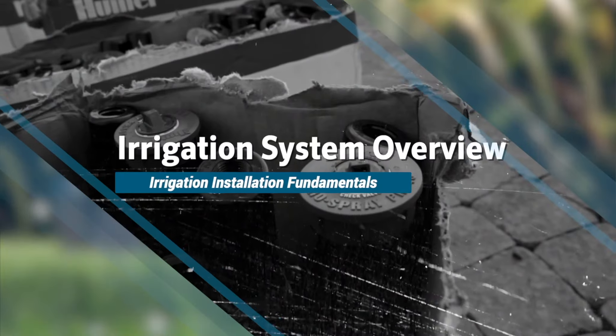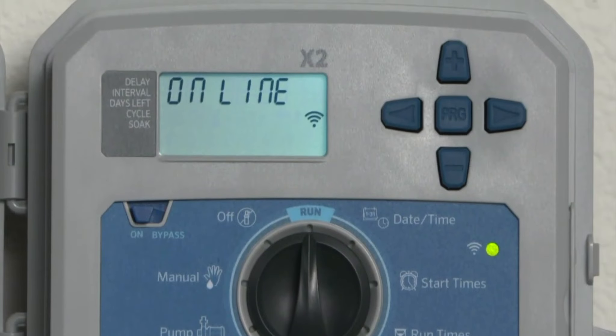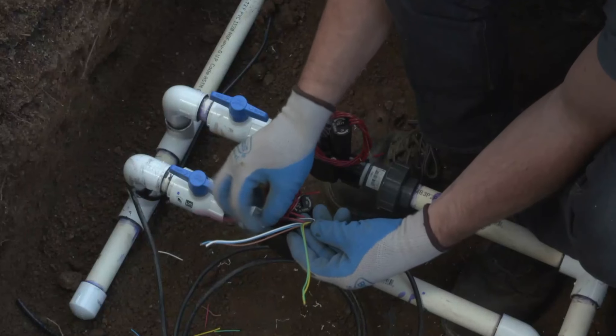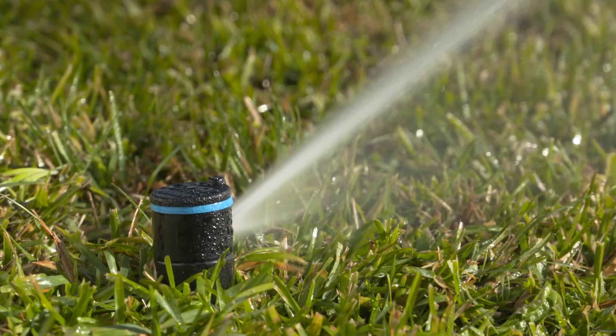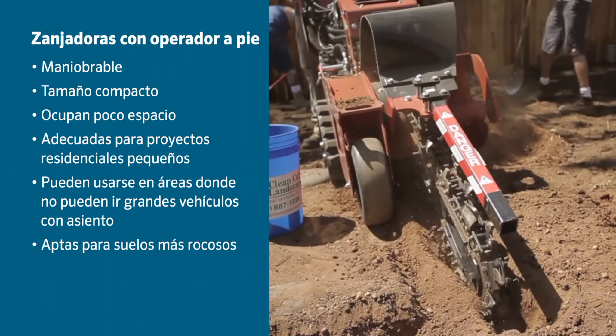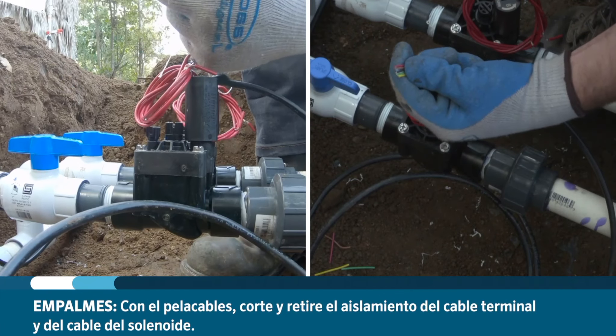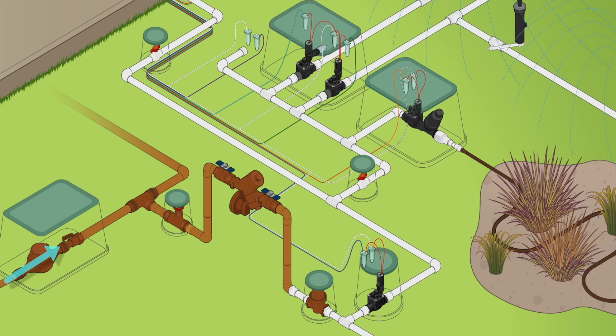Raquel is going to be talking about this great new program called the IIF Spanish, as well as our Product Specialist Program. Recently, we launched the IIF — the Irrigation Installation Fundamentals Program — that goes through all the aspects of installing an irrigation system. We wanted it in Spanish, and by popular demand, we did it with the help of Raquel and an awesome video editing team. Raquel, take it away.